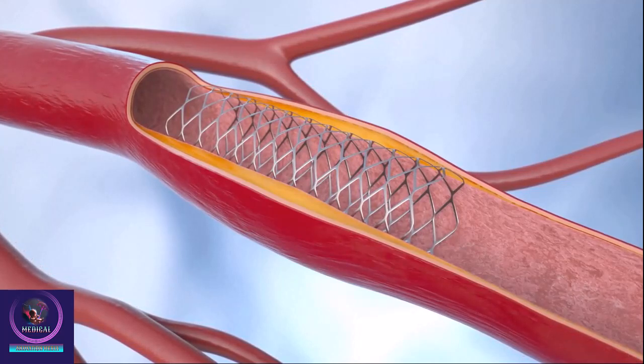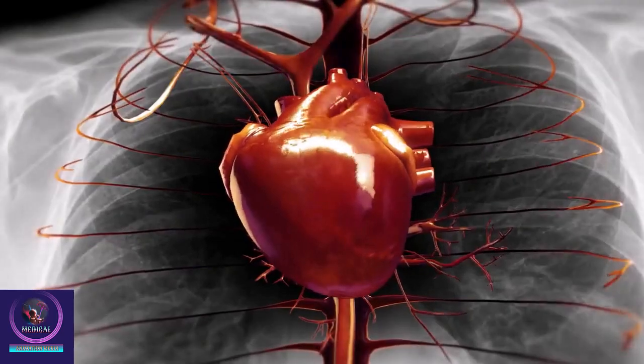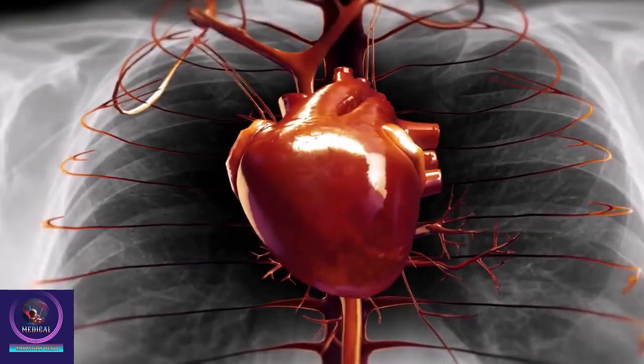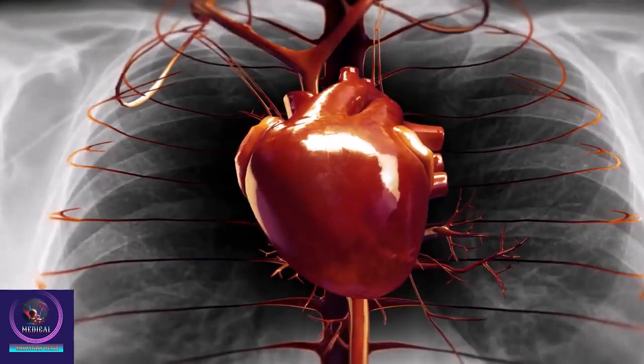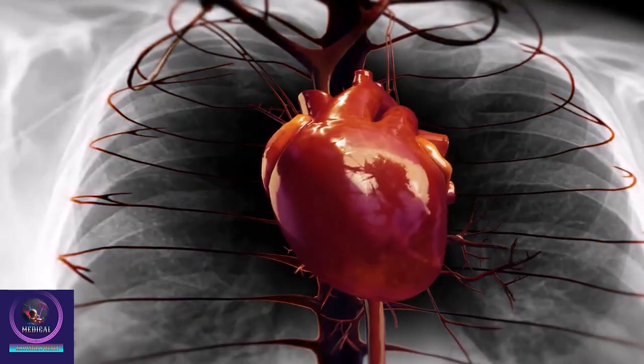The stent keeps the vessel open and stops the artery from collapsing. This improves blood flow to the heart muscle and can relieve your chest pain. The stent stays in the artery permanently. Some stents slowly release medication to help keep the artery open.